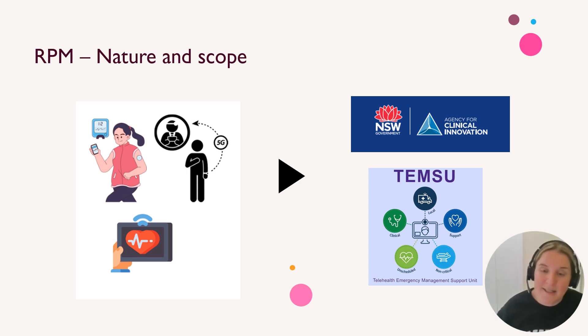TEMZU is another case study I'm introducing today — the Telehealth Emergency Management Response Unit in Queensland. They were set up to allow rural and remote Queenslanders to access emergency services in the early 2000s.